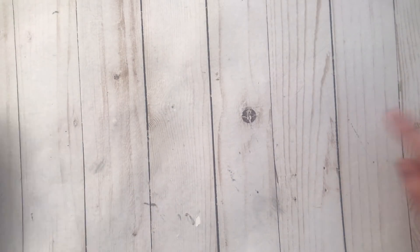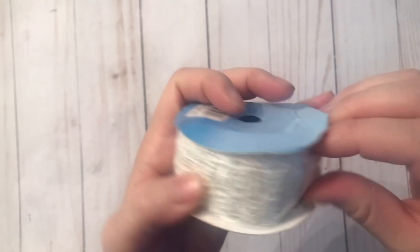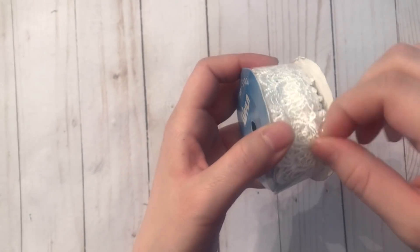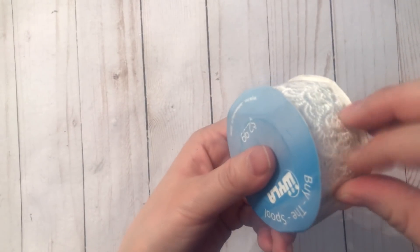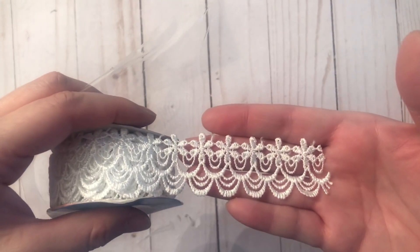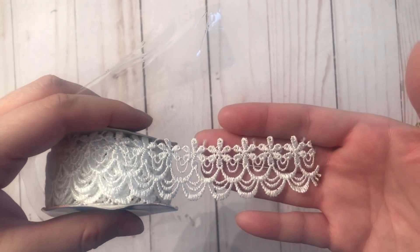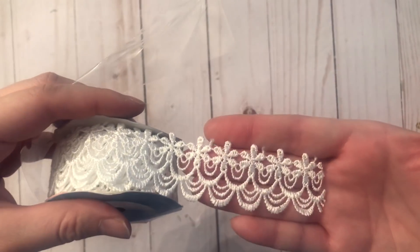Next I'll move on to the stuff I got at Joann. I got one roll of lace — it's a kind of scalloped white lace. Look how gorgeous this is. This was a little bit pricier at $2.99, but it was just so pretty I had to pick it up.